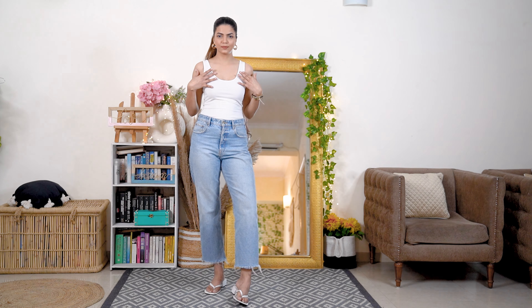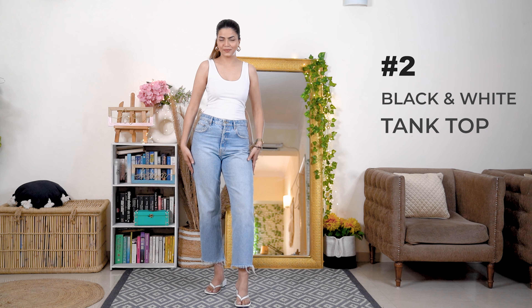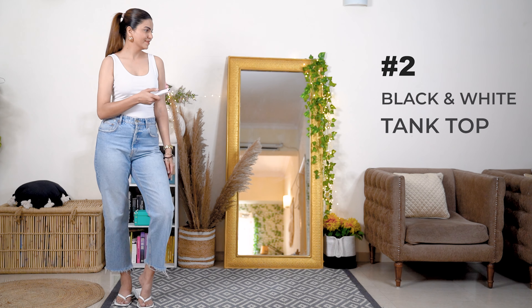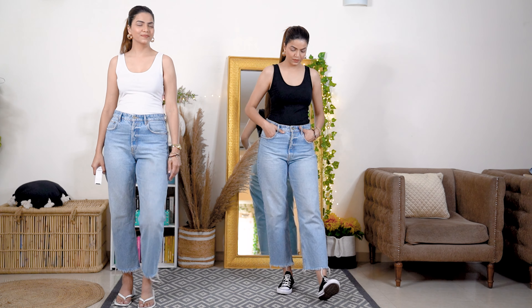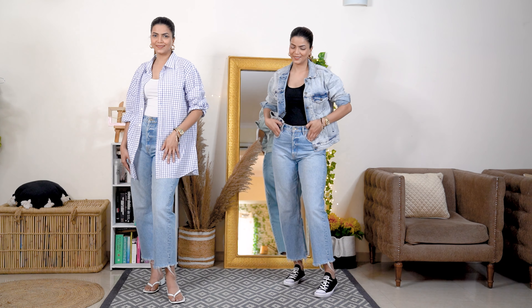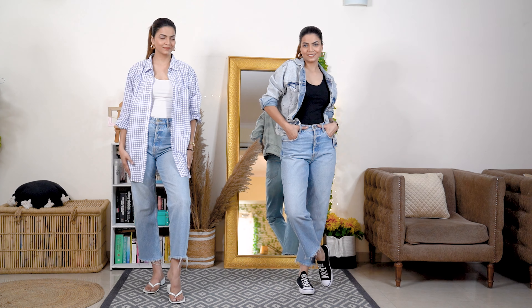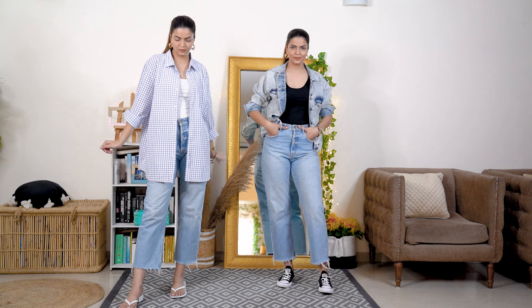The second essential which I like to include in my closet is tank tops. The two colors that I think are a must-have are white and black. That's it. If you want to invest in other colors, those are your personal choices. However, these two colors will literally make your outfits be styled in different ways. You can style these basic tank tops with your oversized shirts, jackets, denim jackets and literally, your look in no time will be elevated.